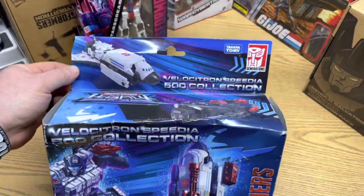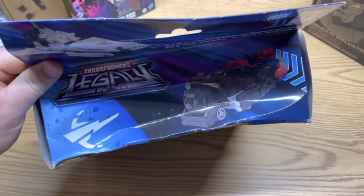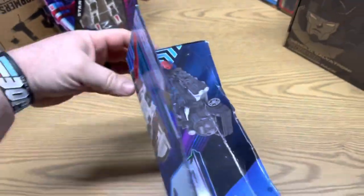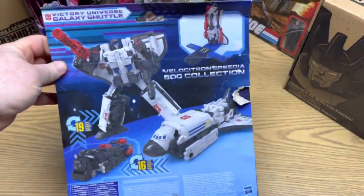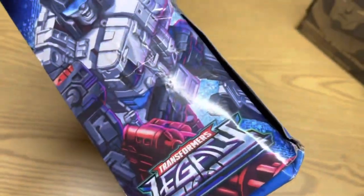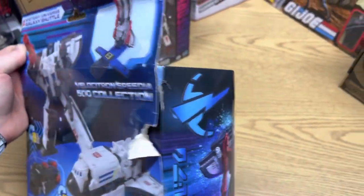Okay guys, here it is. The box is extremely damaged. I don't know what to expect when I cut this tape loose, but we're gonna dig into it and see what we can find.